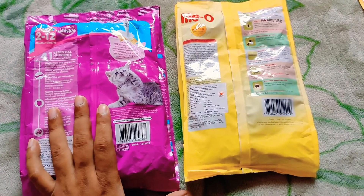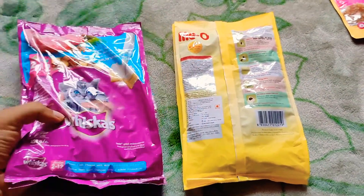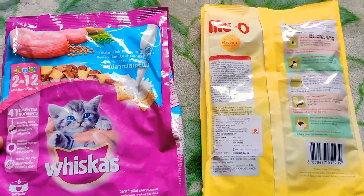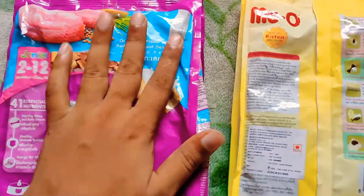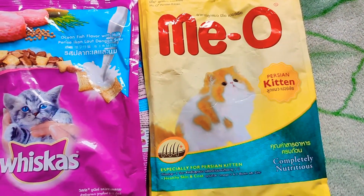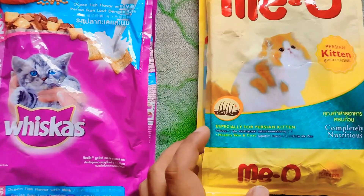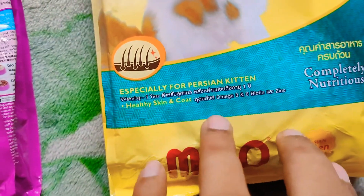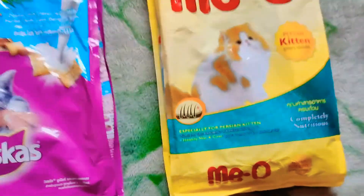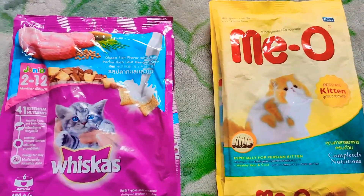This one is ocean fish flavor. For the other one, the flavor is not mentioned, but you can see omega-3, biotin, and zinc — all those ingredients are mentioned on the packaging.